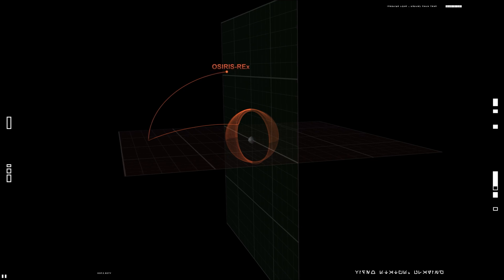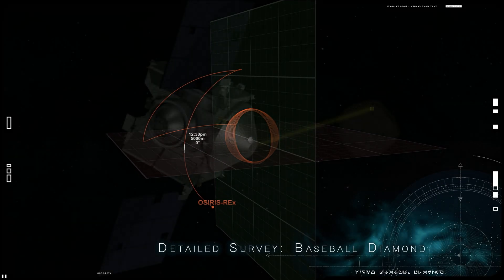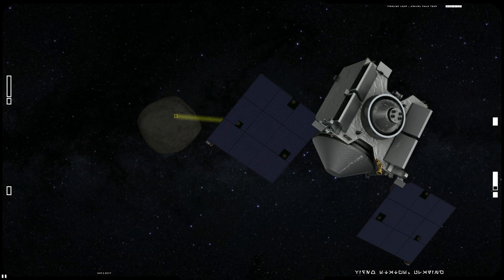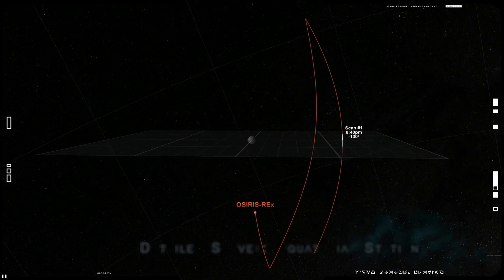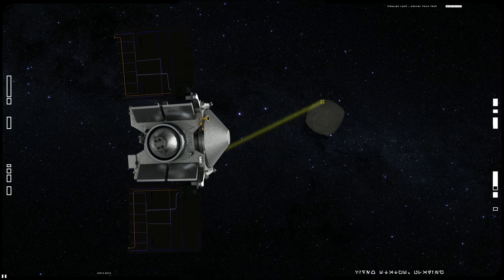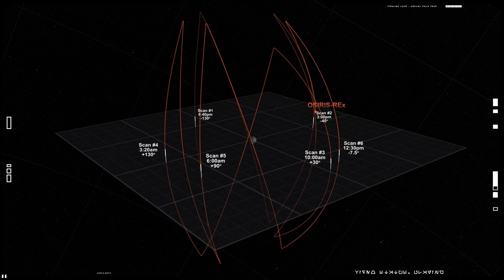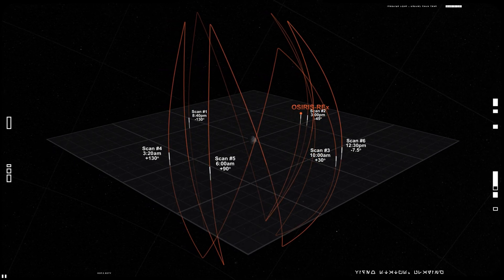In early 2019, OSIRIS-REx broke orbit to conduct a detailed survey of Bennu. First, it carried out a mapping campaign called the Baseball Diamond. By observing Bennu at different latitudes and times of day, OSIRIS-REx captured stereo images and identified large rocks on the surface that could pose a hazard later in the mission. In its second mapping campaign, OSIRIS-REx observed Bennu from seven different stations around its equator. At each station, it took measurements from pole to pole using its mapping camera, laser altimeter, and two spectrometers. The combined data provided a detailed look at Bennu's geologic features and its composition, enabling mission planners to begin looking for places to collect a sample.